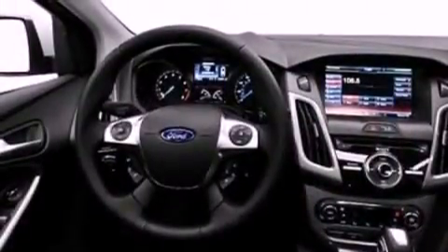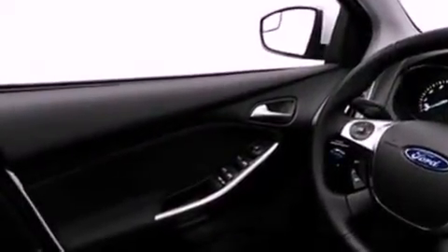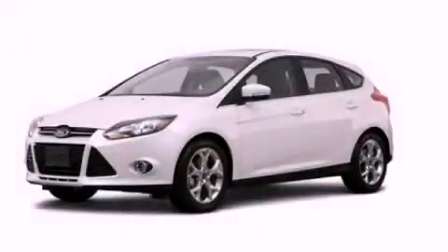A passenger side airbag, a keyless entry system, and leather seats provide great support and create an overall luxurious feel. Contact us today to arrange your test drive.